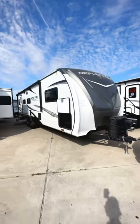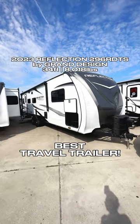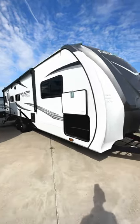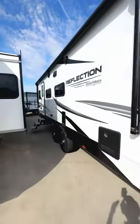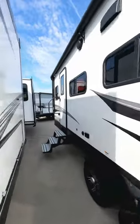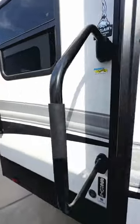This is a Grand Design Reflection 296RDTS and it's probably my favorite couples travel trailer of all time. You'll see why when we go inside. First of all you're going to have storage that passes through here and then two slide outs, but they're going to be on your non-campside, and then as we walk inside the door here, this layout is just phenomenal.